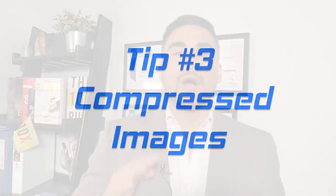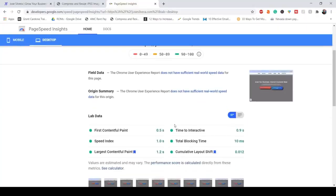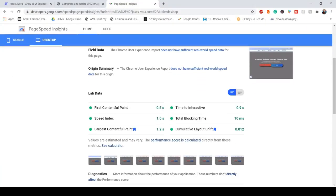Number three: compress images. One of the most important things on a website is the loading speed. If your website takes too long to load, chances are visitors will leave before it even loads. Your website should load in less than two seconds. Go to the description and click the link to compress your images — that's the one I use and it's great.